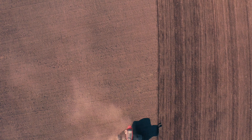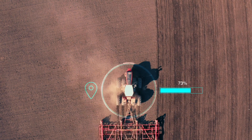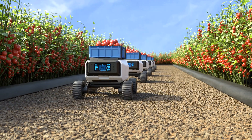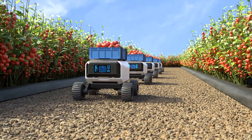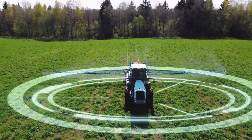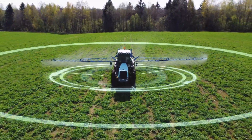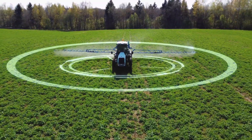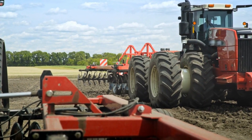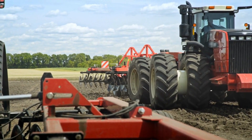Autonomous vehicles are transforming the agriculture industry, offering increased efficiency, productivity, and sustainability. Autonomous tractors: Fully autonomous tractors provide farmers with the flexibility to manage pressing tasks and decisions within their operation. Autonomous tractors can perform tasks such as plowing, planting, and harvesting, reducing labor costs and increasing productivity.